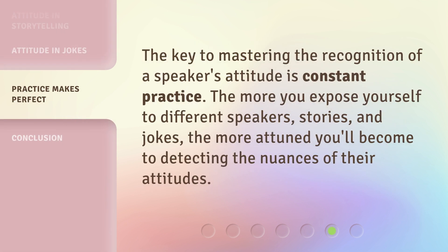The key to mastering the recognition of a speaker's attitude is constant practice. The more you expose yourself to different speakers, stories, and jokes, the more attuned you'll become to detecting the nuances of their attitudes.